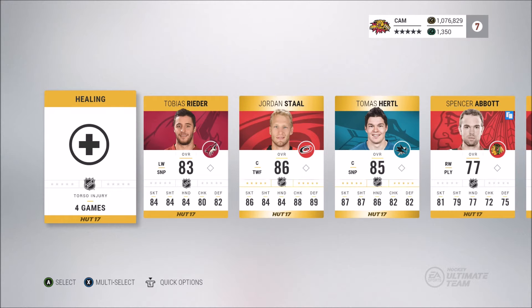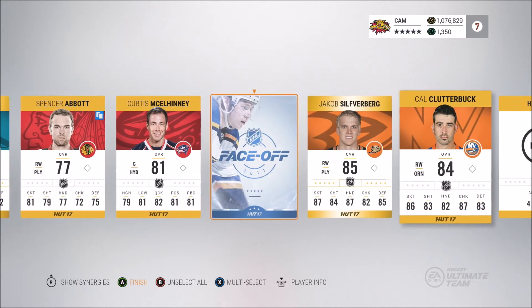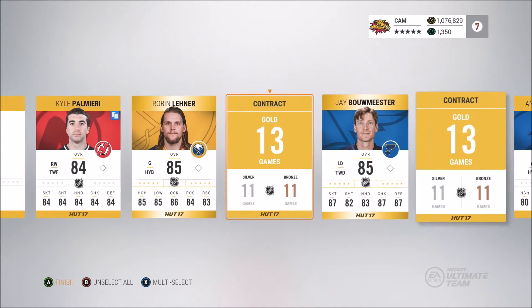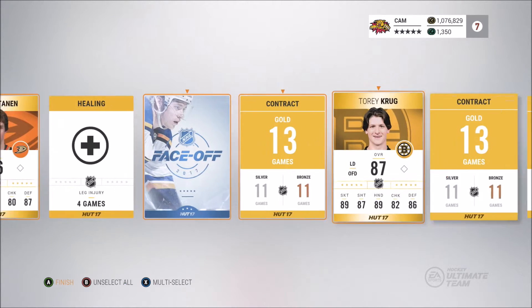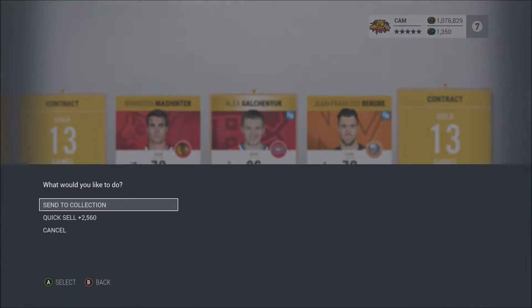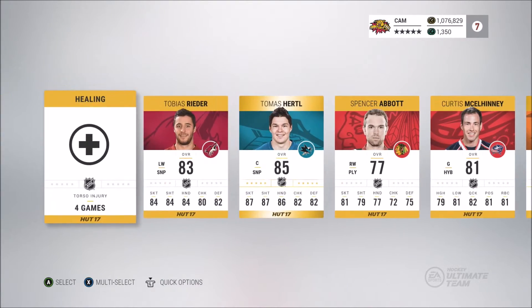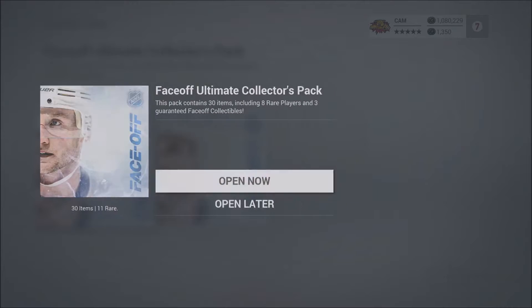As you see, I'll be opening up the first pack here — not the hottest start to be honest, Jordan Stall, nothing crazy. We did get that face-off collectible which goes for around 11 to 12K, so really can't complain. You get three of them per pack, so you're guaranteed a 35K return more or less. We also got a Tori Krug, another few thousand coins, so first pack made around 40K — we did lose a little bit of coinage on that one.